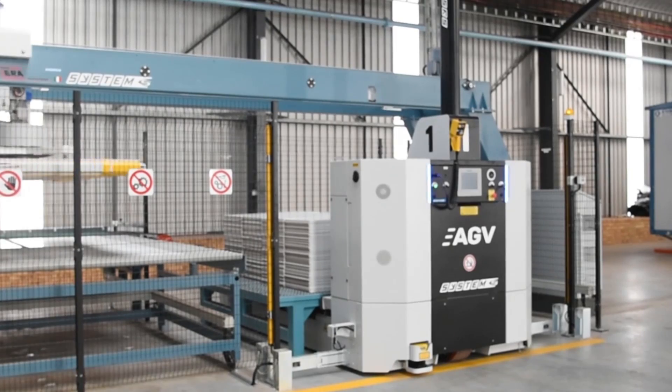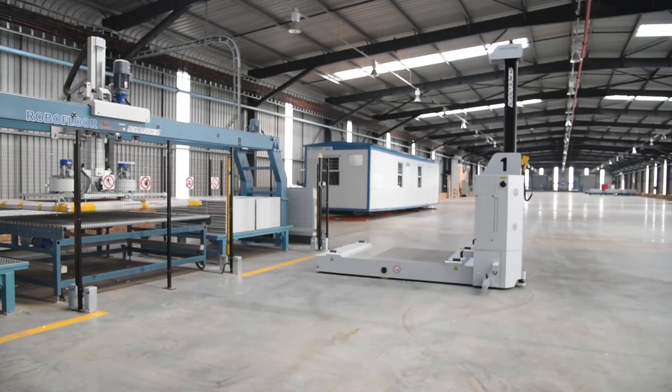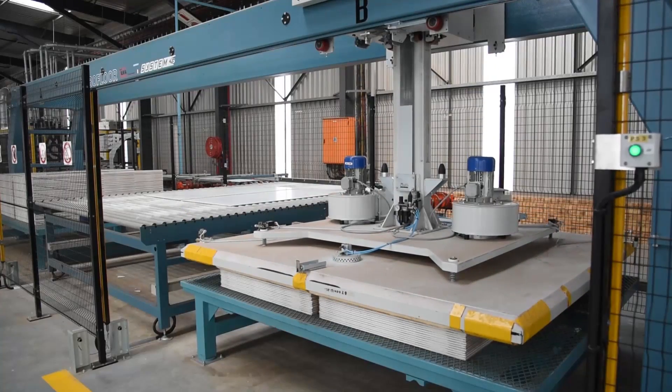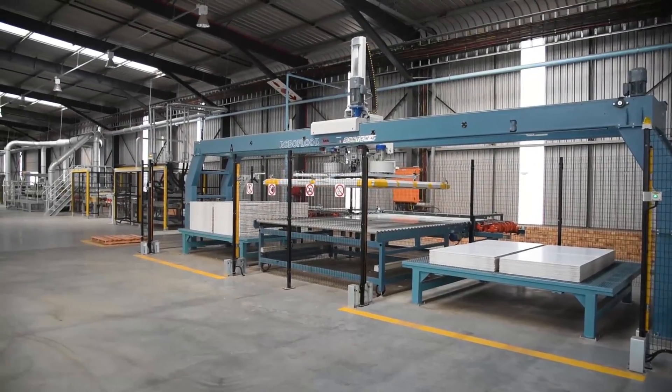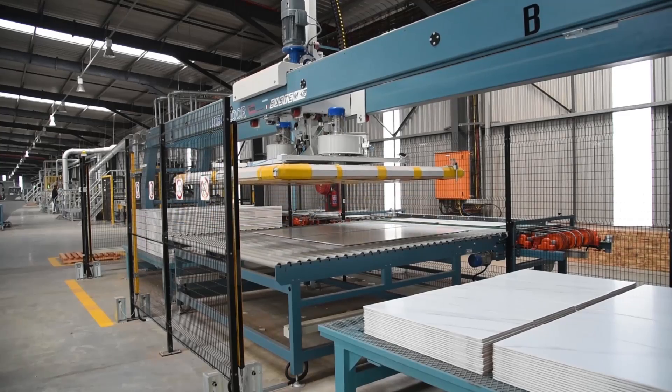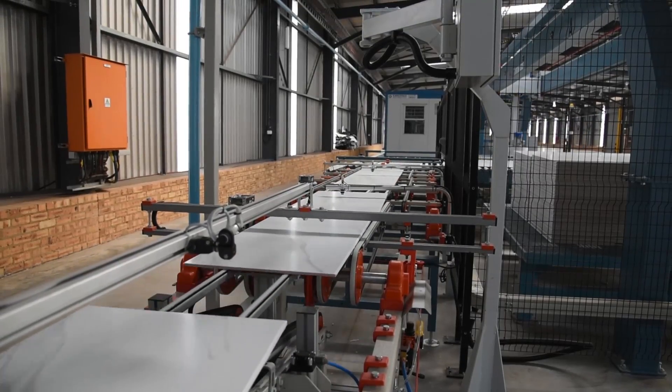Manufacturing begins by sourcing 100% local natural materials, which are then processed in world-class industrial machinery. Among the processes Ceramic Industries is able to perform is rectification, where tiles are mechanically trimmed to exact dimensions.